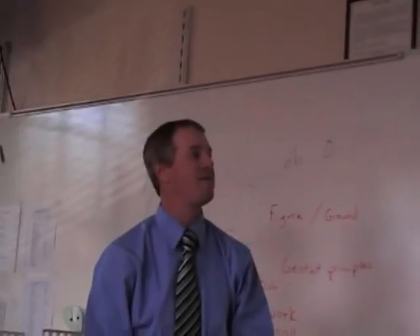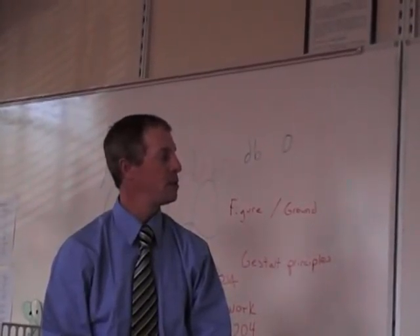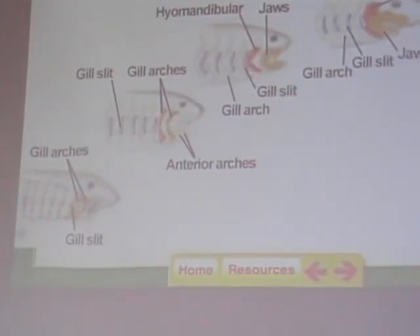Most fish nowadays have jaws. How does the jawless fish eat? Filter feed — they suck in water, water comes out of the gills, and it's filtered. The one on the end looks like a shark. Yes — the first jawed fish were cartilaginous fish like sharks.